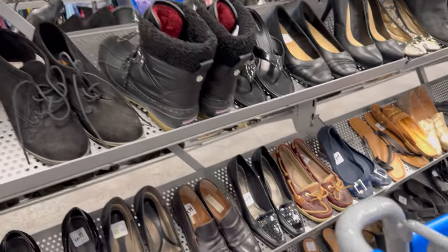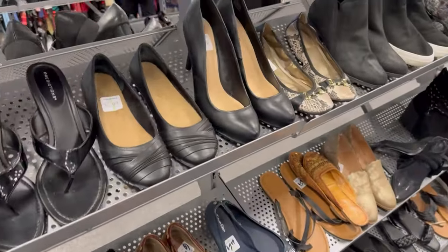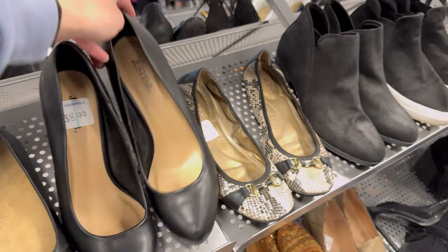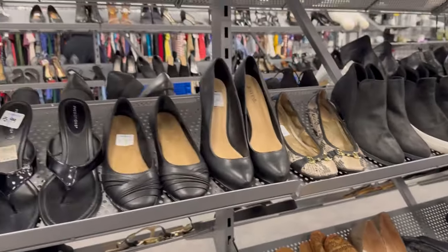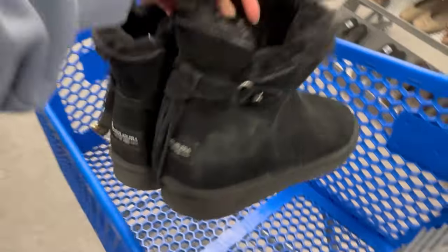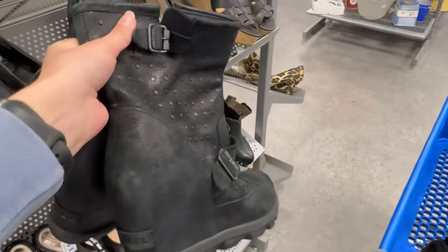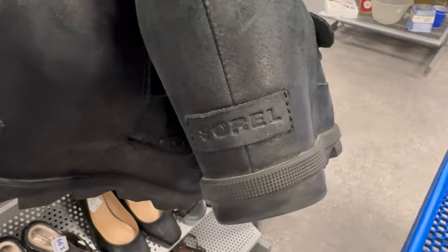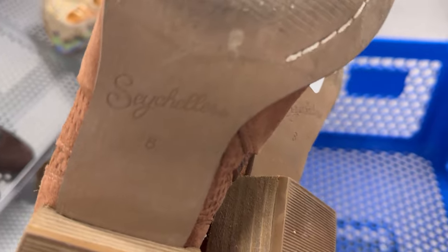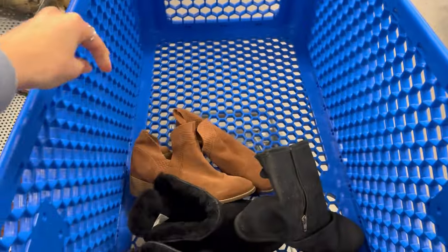First up, I headed to my favorite category, which is the shoes. I ended up looking at these JustFab heels, but decided not to get them. Then I ended up finding these Kula Berra Ugg boots, but they ended up having a flaw, so I ended up putting those back. Then I found these Sorel boots — those definitely went in my cart. Then I found these Sachels ankle boots, leather, such a great brand. Those also went in the cart.